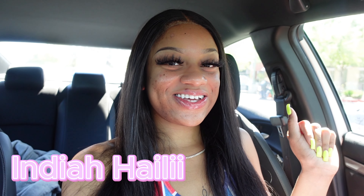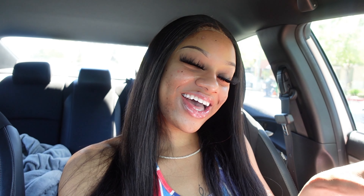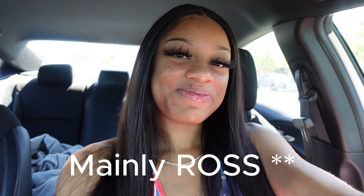Hey YouTube, welcome back to my channel, it's India Hailey. In today's video, as you guys can see by the title, we are about to be shopping at TJ Maxx. I got bored, and y'all know when I get bored I like to shop, so I'm like, why not come to TJ Maxx? I've been seeing all these TikTok videos of different finds that you can find at TJ Maxx, so let's go see what we can find.